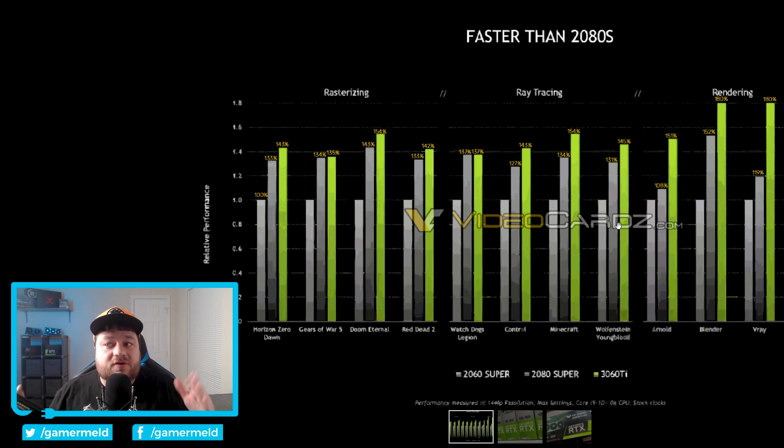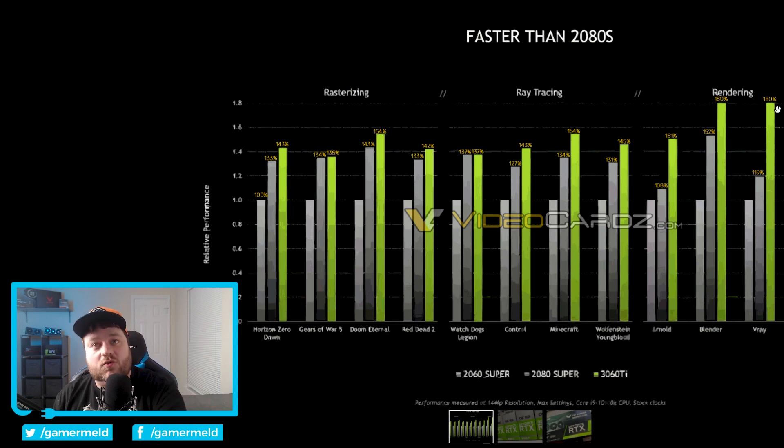This generation is just flat out a huge improvement from last gen. We're looking at upwards of around 10% at rasterization, and then at ray tracing it gets a little bit better — we're talking upwards of 20% faster. And then rendering, of course with the new tensor cores and all of that, it gets even better. These are massive boosts in performance. Definitely impressive. Who knows if anyone's ever going to be able to get one — which actually, speaking of, we do have an update on that.